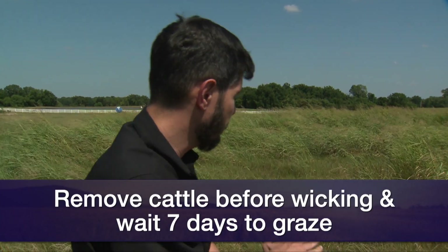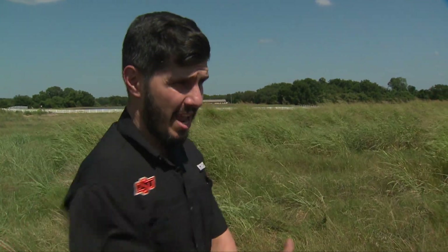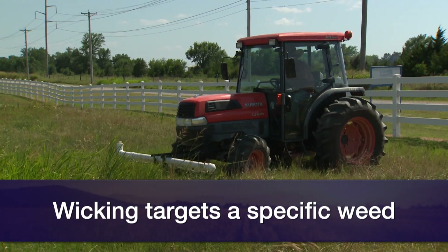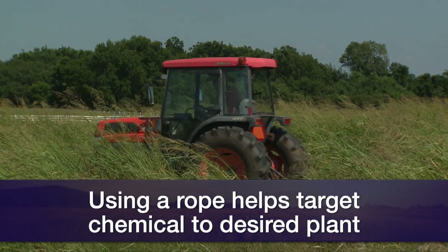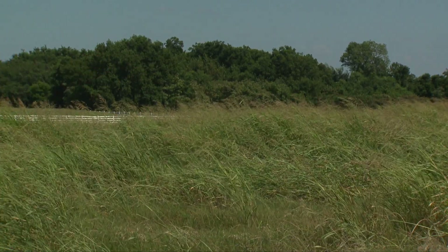Let's talk about what exactly wicking is. Wicking is a selective way to control a specific weed. As you can see here, we have Bermuda grass and also Johnson grass. If you come here and spray the herbicide — in this case, glyphosate — you harm the Bermuda grass as well, which you don't want. So there is a method using a sponge or a rope where we are going to be delivering that chemical, the herbicide, specifically to the Johnson grass. That's what wicking, in simple words, is.